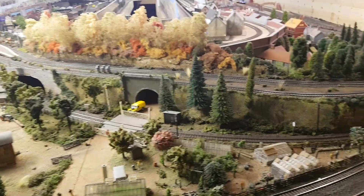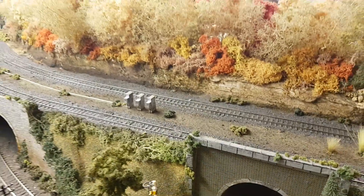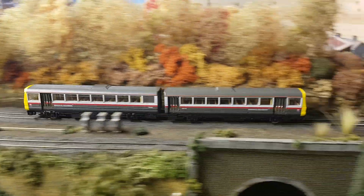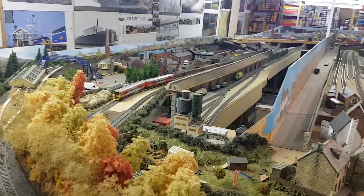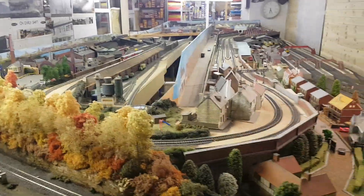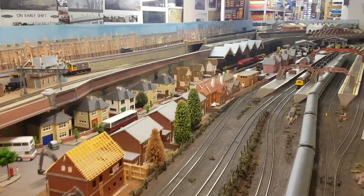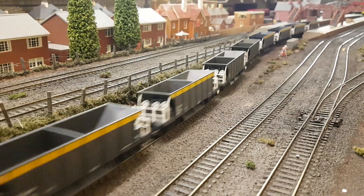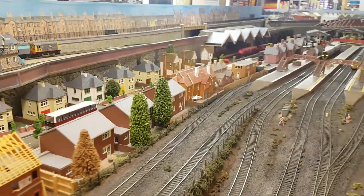I'll take you around in a bit. We have two elevated lines here and we use them for generally local passenger services. On one of the lines we've got the Regional Railways GMPTE 142, and on the other one we've got the second version of the WYPTE Metro Train 158 by Bachmann. The 37 and the Engineers train are coming back. All the sea cows and sea lions are Lima ones, a mixture of olive and the Dutch livery.